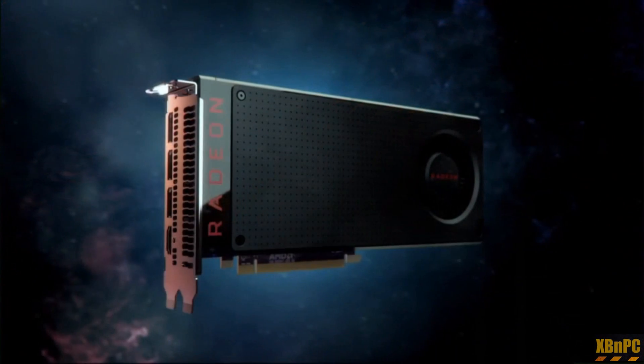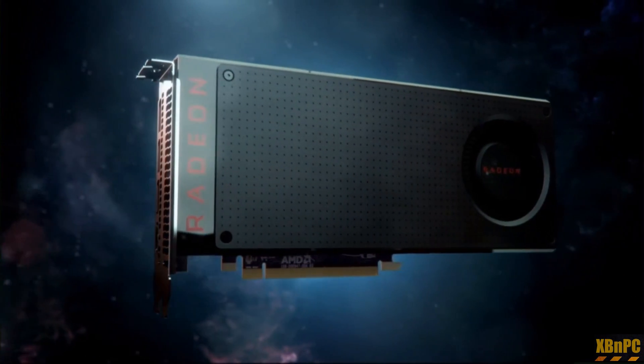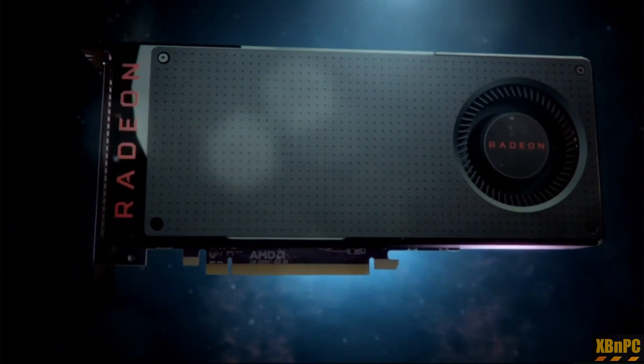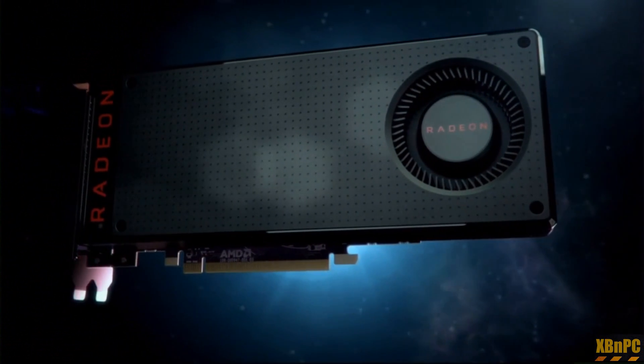Radeon RX 480 — this is our newest card for premium VR and this is disruptive. This gets premium VR at $199 and above price points, and we love this card, going on sale starting June 29th.